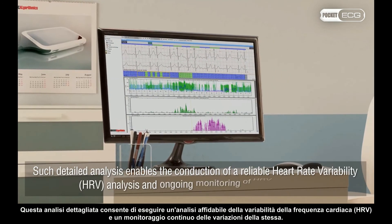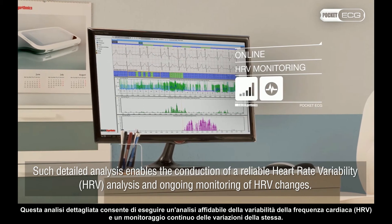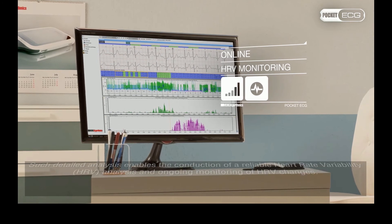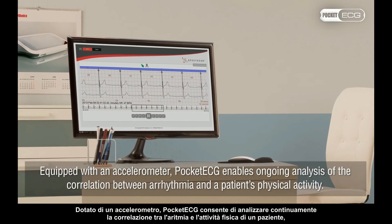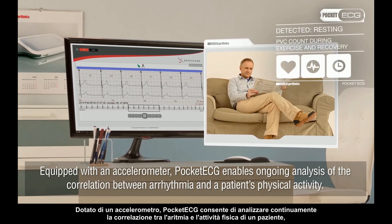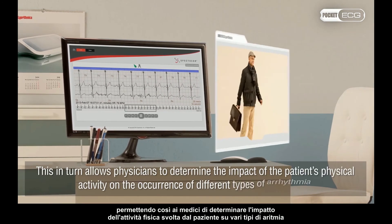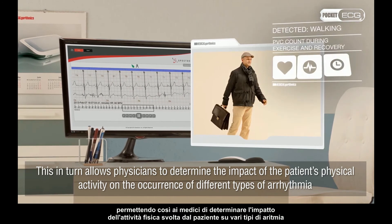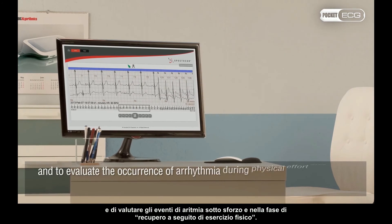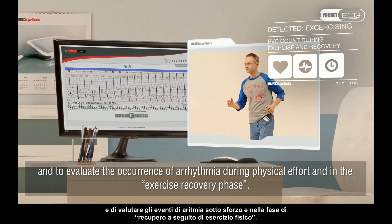Such detailed analysis enables the conduction of a reliable heart rate variability analysis and ongoing monitoring of HRV changes. Equipped with an accelerometer, Pocket ECG enables ongoing analysis of the correlation between arrhythmia and the patient's physical activity. This allows physicians to determine the impact of physical activity on the occurrence of different types of arrhythmia and to evaluate the occurrence of arrhythmia during physical effort and in the exercise recovery phase.